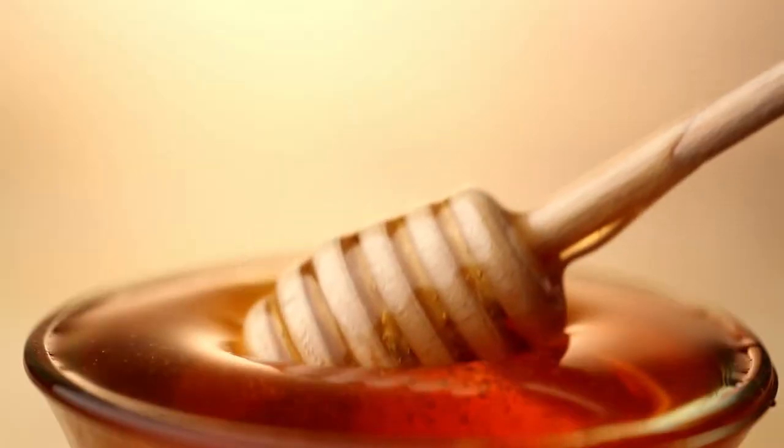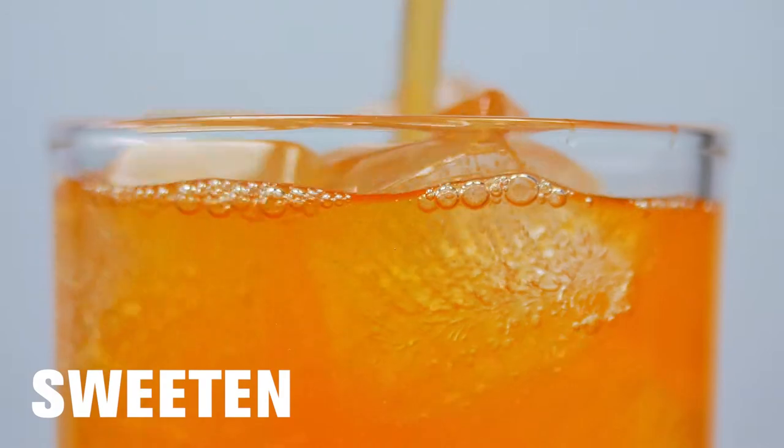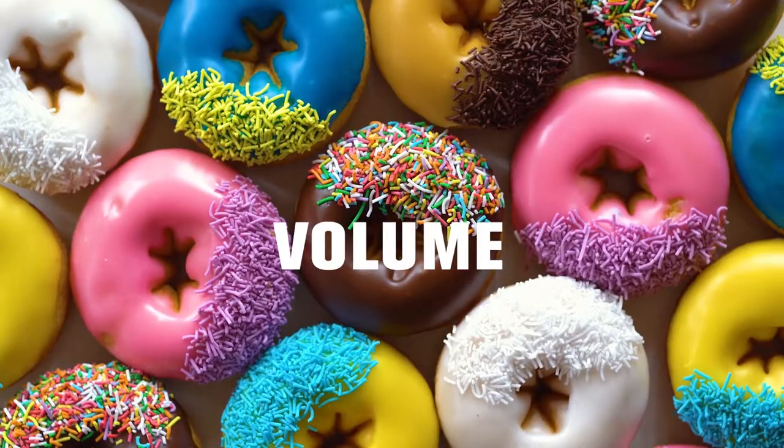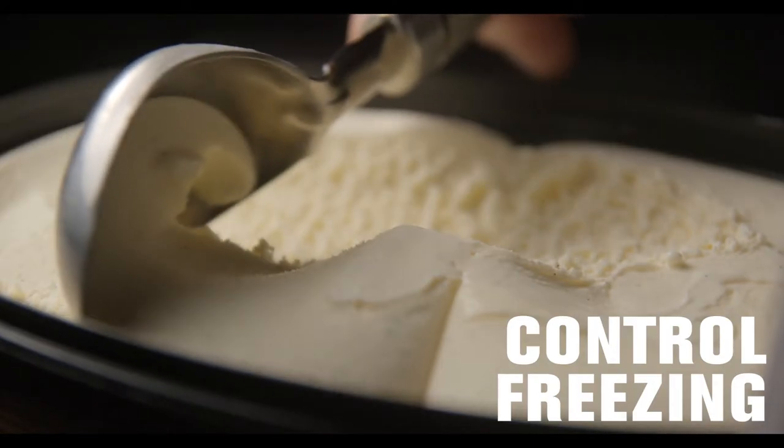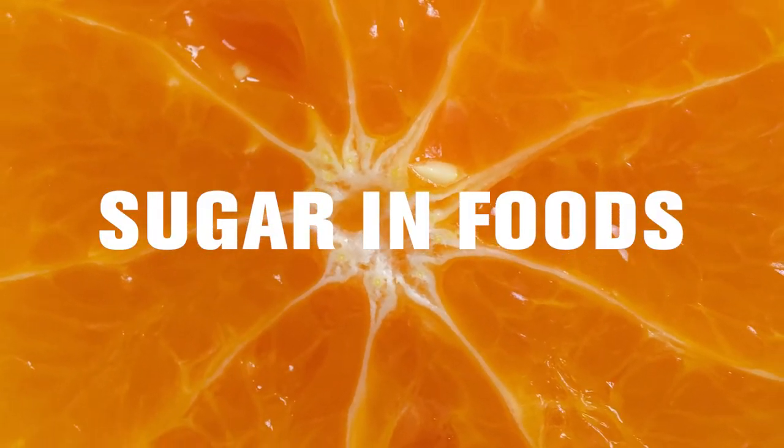Sugar — many of us adore it, whether it's naturally occurring or added to foods and beverages to sweeten, contribute texture, provide volume, control freezing points, or prevent the growth of microorganisms. Sugar in foods can have a variety of functions.